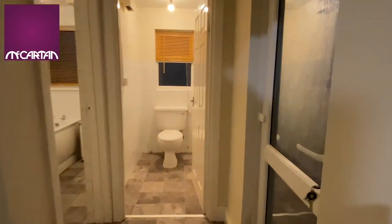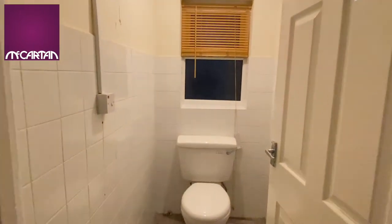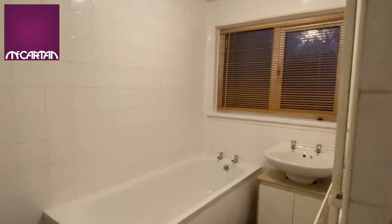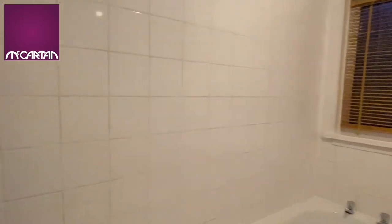At the back of the property we have the door leading to the backyard. There is a separate toilet and bathroom which has a separate shower cubicle.